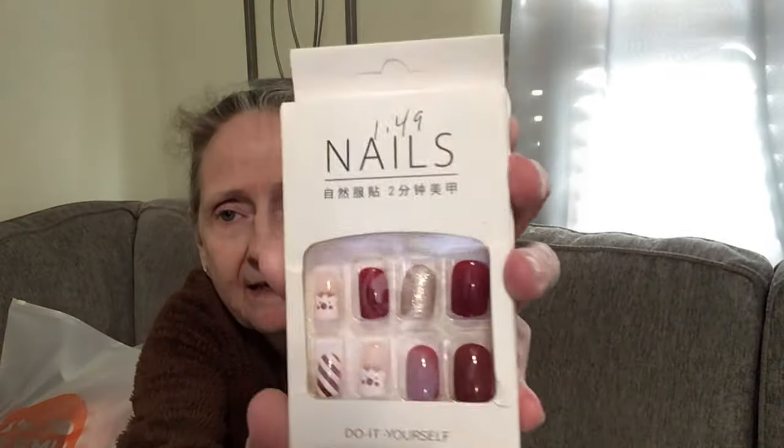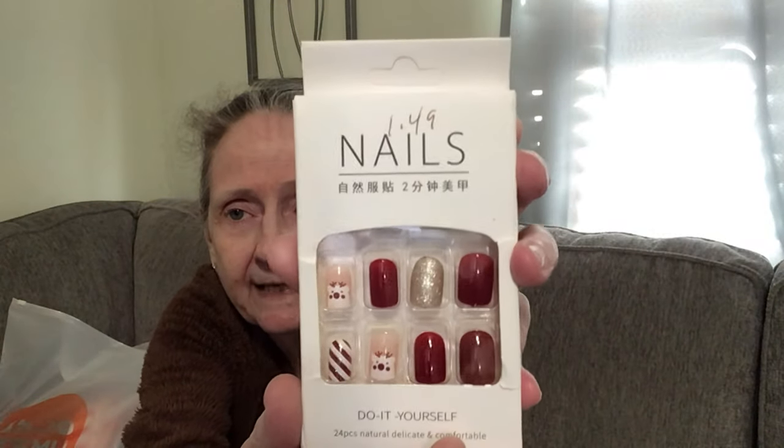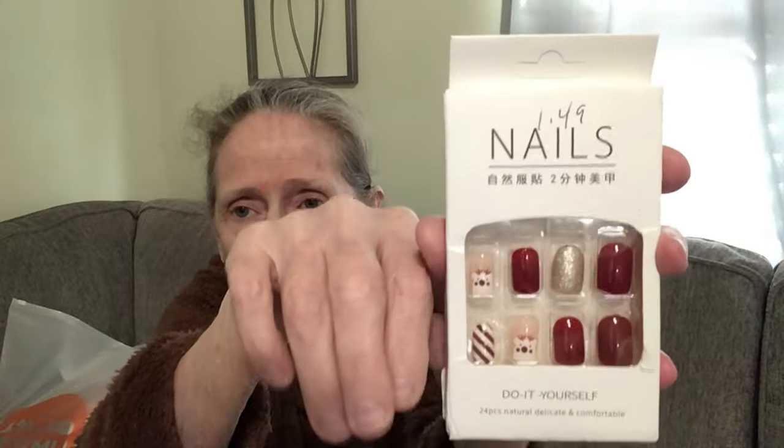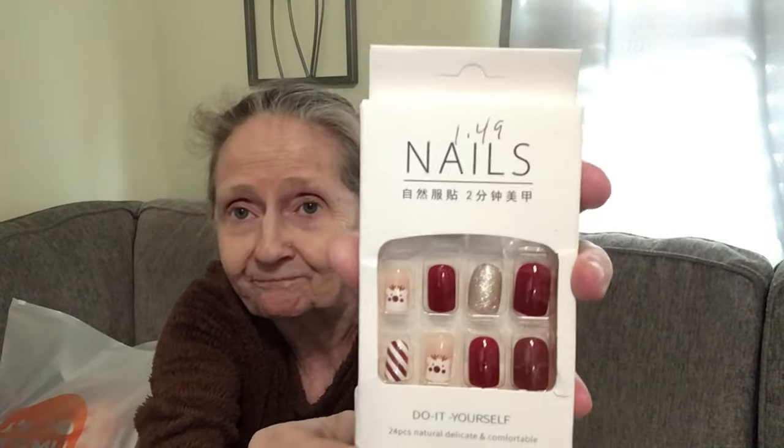Then I got these — $1.49 — DIY 24-piece natural, delicate, and comfortable Christmas press-on nails. Look how cute that is, very pretty. I do need nails, so I'm going to try them — I don't know how well that's going to go, but I'm going to try it.